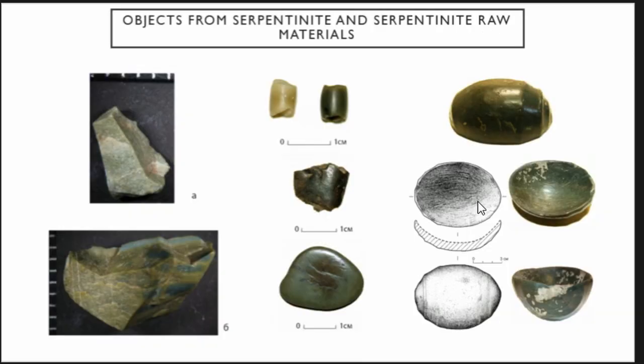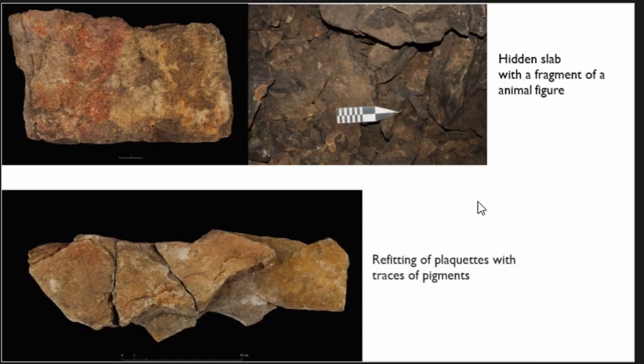Bird-shaped objects and patterns, and a small cup made from serpentine were found on the middle level of the cave, and some serpentine objects were found on the third level, showing interaction between groups of people who came there to draw and practice artistic activities. We also found some pallets with traces of pigment, hidden between the stones, and last year we found this pallet.